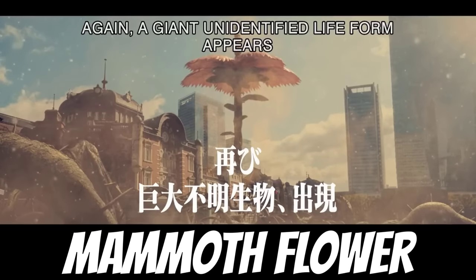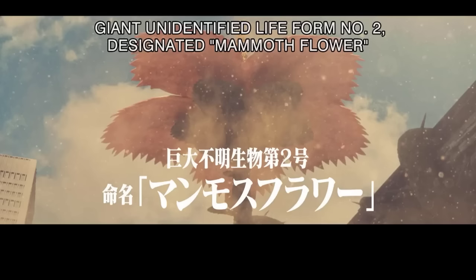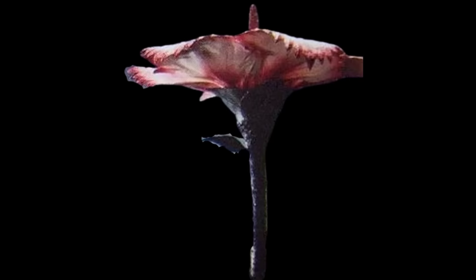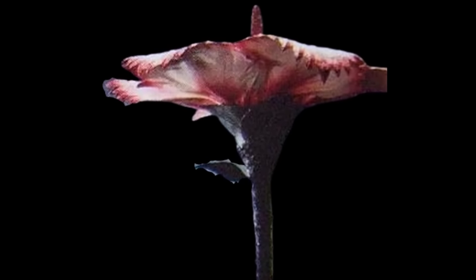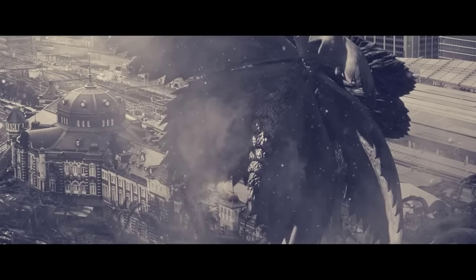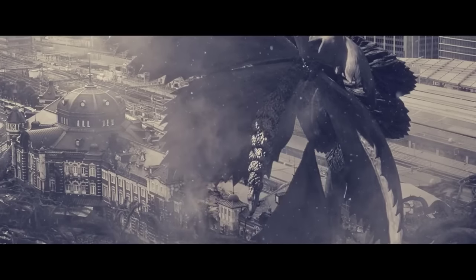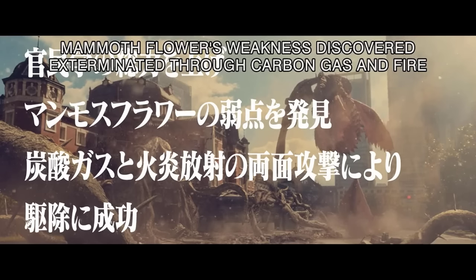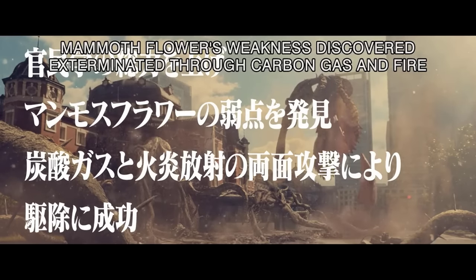The fourth one: the Mammoth Flower. This was actually the second kaiju life form to appear and be dealt with by the Japan Self-Defense Forces. It was known as the Mammoth Flower because it looks like a flower and was mammoth in size. It sprang out from the earth in central Tokyo, flowering in front of Tokyo Station. The JSDF vanquished it by employing a mixture of carbon dioxide gas and fire, causing it to wilt. It was 100 meters or 328 feet in height.